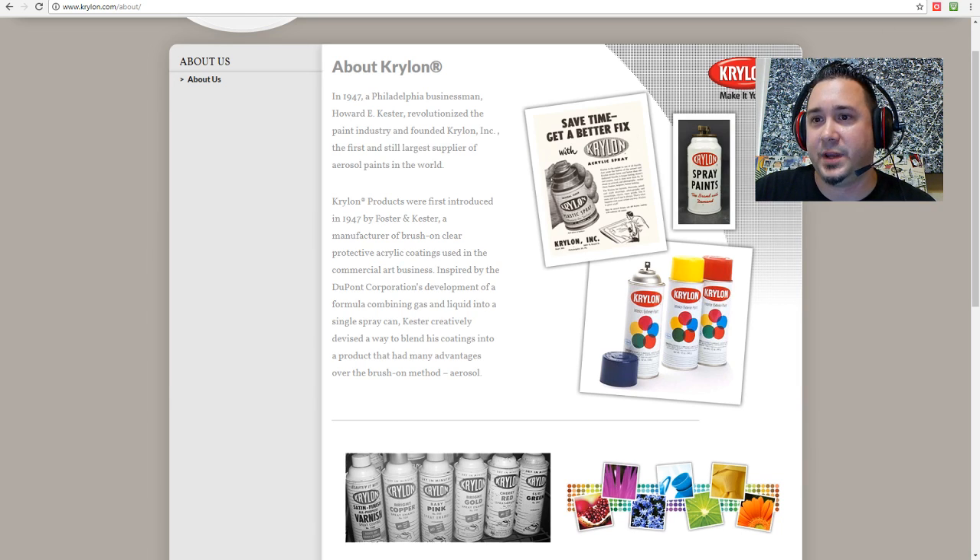We are going to talk about Krylon specifically, and we're also going to dive in a little bit about Rust-Oleum spray paint. This stuff is commonly found at garage sales and estate sales, so that's what I really want to touch upon today. Let's get right into it.